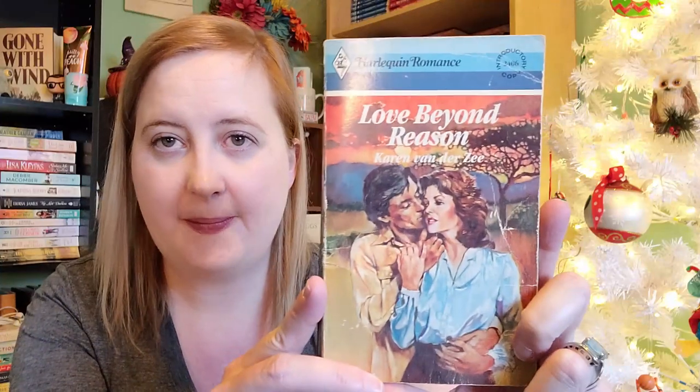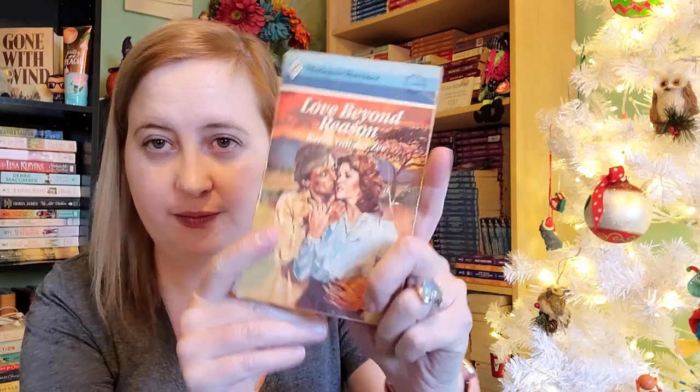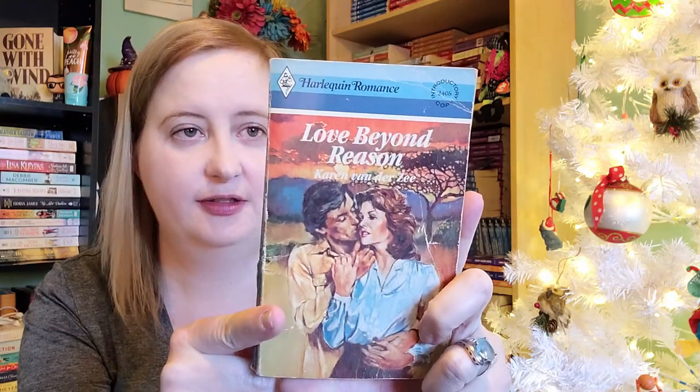I picked this one up too — number 2406, Love Beyond Reason by Karen VanderZee. So this one's a little bit newer than all those ones from the 70s. This one is from 1980.